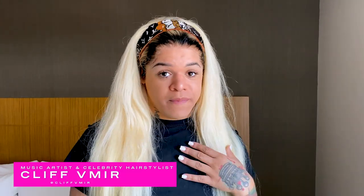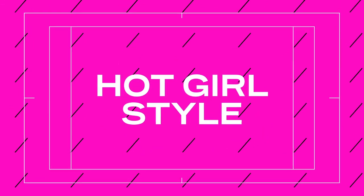Hey, what's up, you guys? I'm Cliff Amir, and welcome to the Hot Girl Style for the BET Awards 2020. So real quick, I'm going to take y'all back to last year, where at the BET Awards, I fell in love with Cardi B's look.